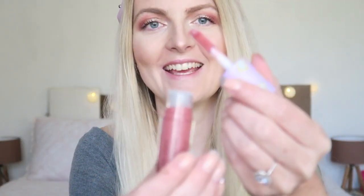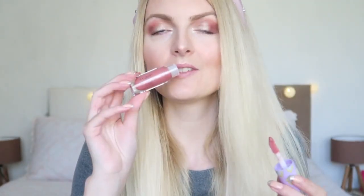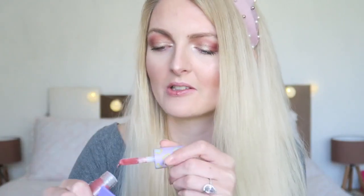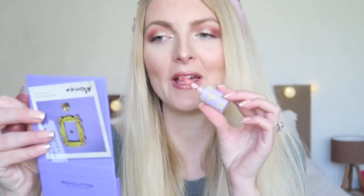Oh my god — a lot of product comes out! And it smells like coconut, oh it's really nice! I love coconut so I'm really happy with that. The applicator is quite big and if you have small lips like me it's quite hard to stay in the lines. It's not too sticky, and I can definitely smell the coconut — I love it!